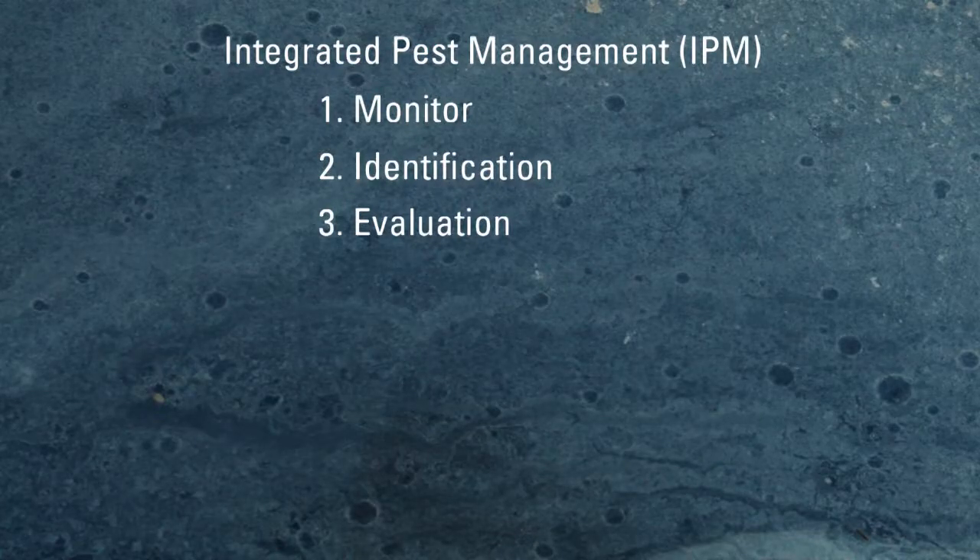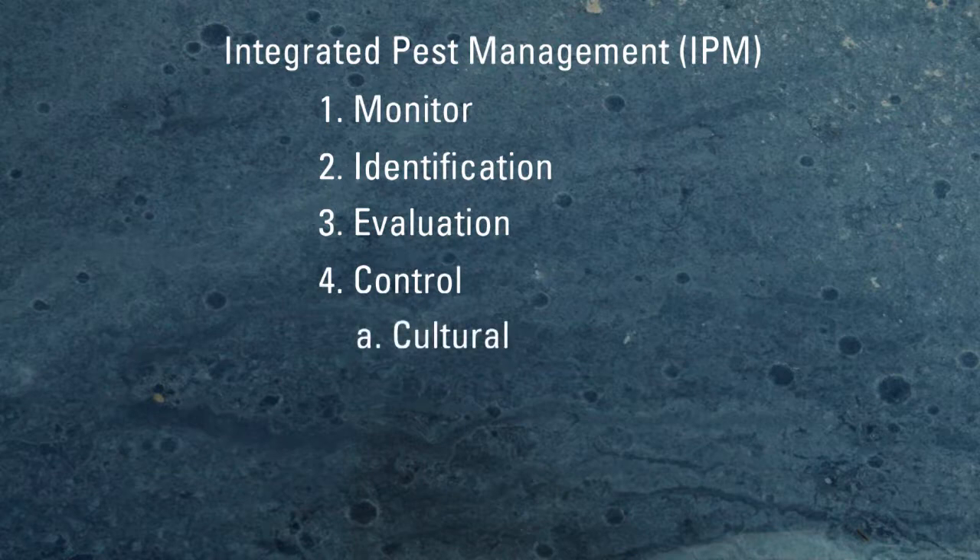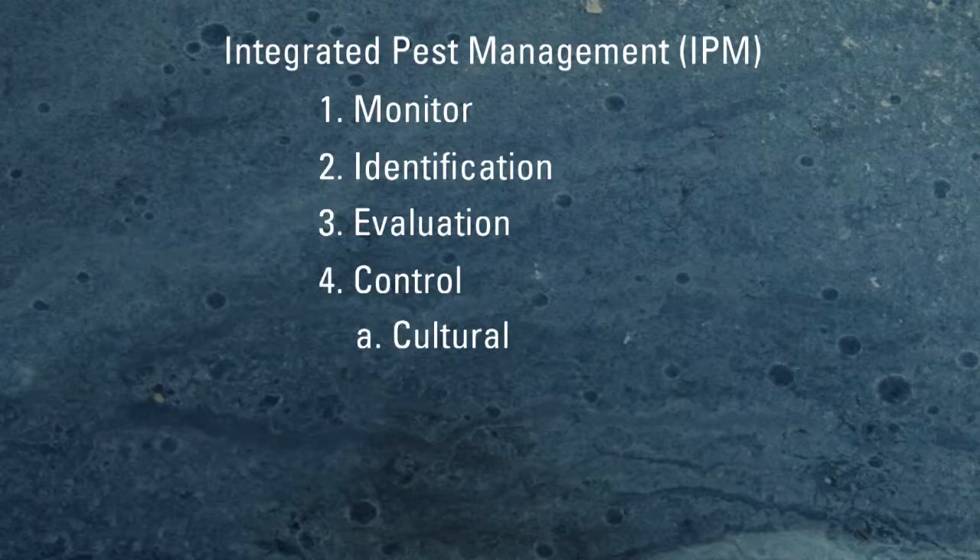So monitoring, identification, evaluation, and the last is control. When we talk about control, there's a four-part approach to that as well. The first one being cultural. That should start before you ever put your landscape in. You should soil test, make sure you're choosing the right plant for the right location, and choose disease and insect-resistant plants. Making sure we have enough water during periods of drought so the plant's not under stress - those are all cultural requirements.